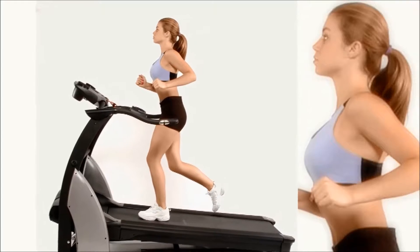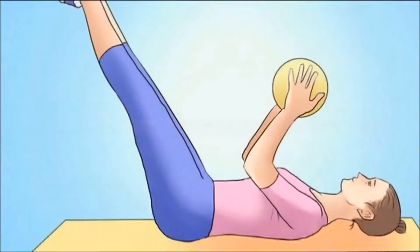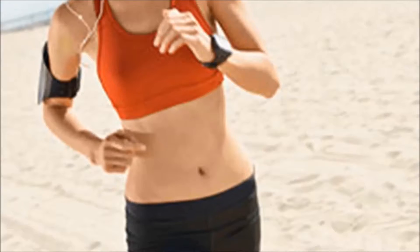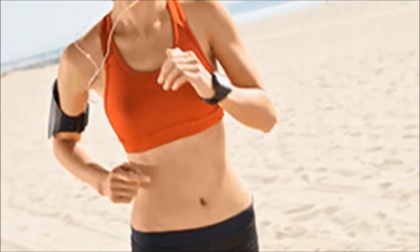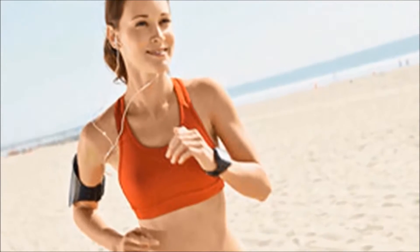Make time for cardio! If you want to burn the most belly fat, a Duke University study confirms that aerobic exercise is the most effective in burning that deep visceral belly fat. In fact, this type of training burns 67 more calories than resistance training or a combination of the two.